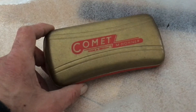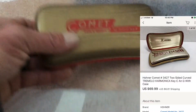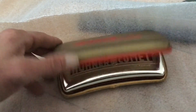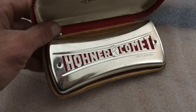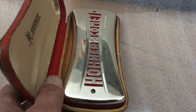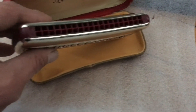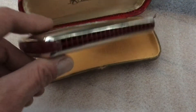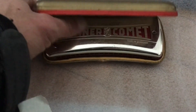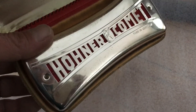Here's that Hohner Comet harmonica — it's made in Germany. Nice double-curve harp, good condition, no broken reeds. Very nice one. Hope whoever gets it enjoys it.